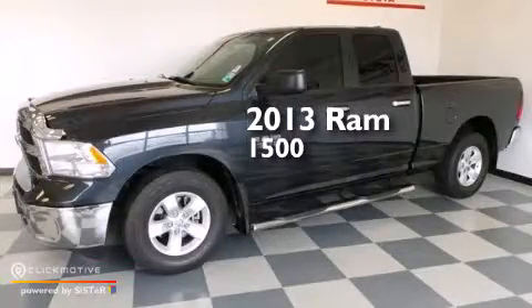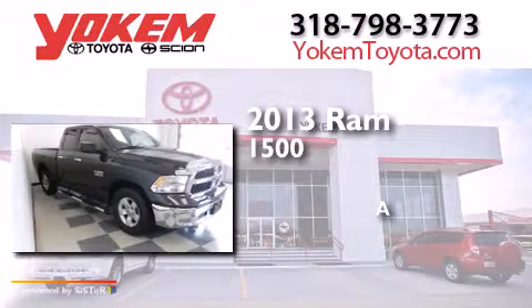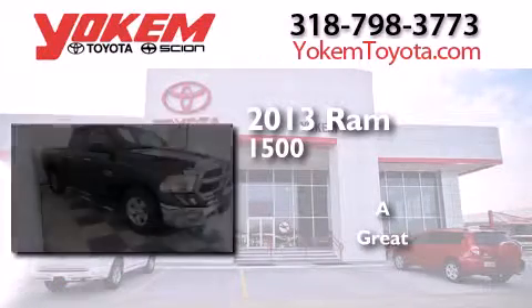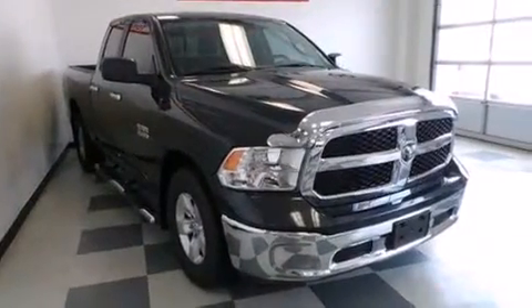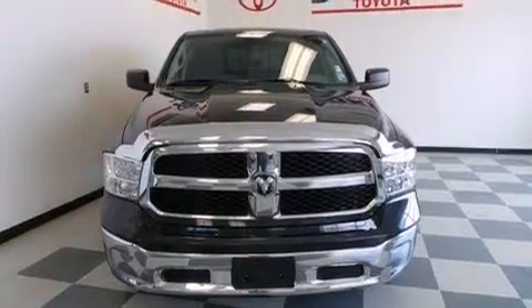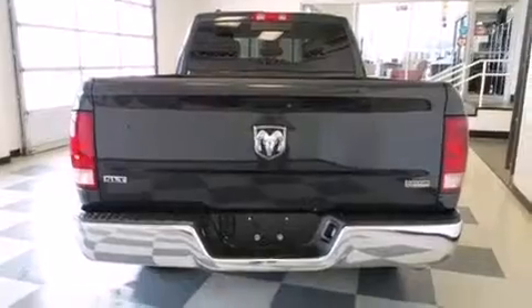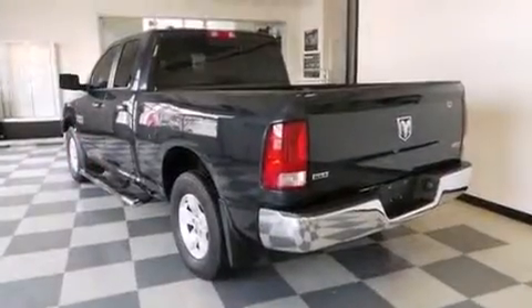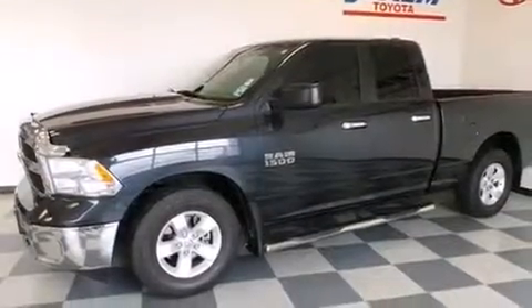This is a 2013 RAM 1500. Its top features include XM satellite radio, the air shutter system, traction control and stability control systems, aluminum wheels, and a tire pressure monitoring system. The following features are also included: air conditioning,